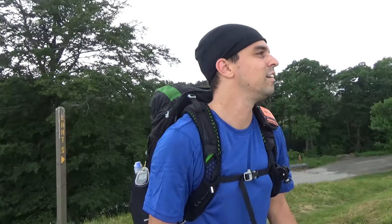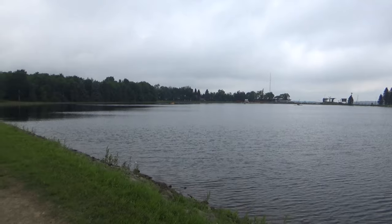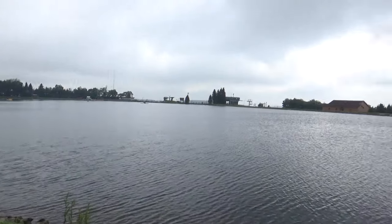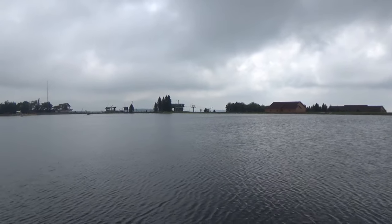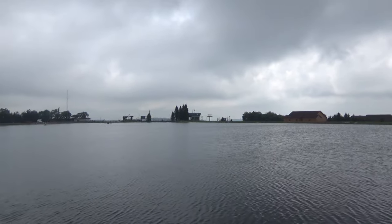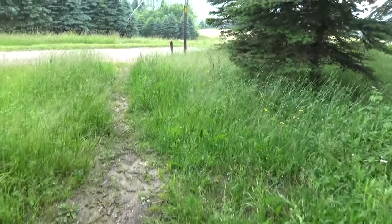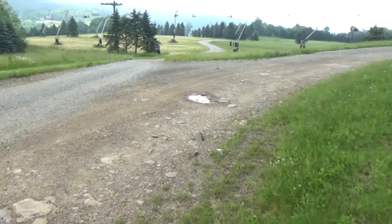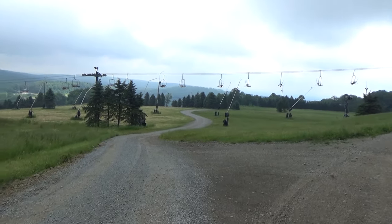Absolutely beautiful. This is Lake Tahoe, for anyone interested. They've got the ski slopes and the lifts going still — kind of interesting. I could catch a ride down there. It's really, really cool. Let's figure out where to go here — I can see a little sign up on one of the snow makers.